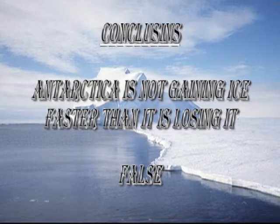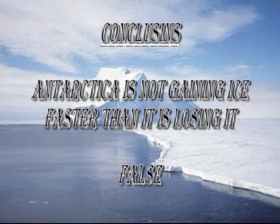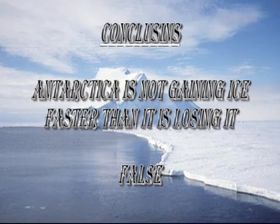So we can conclude that the Antarctic is losing ice, not gaining it. The answer to question 4 is false. Award yourself minus five points if you got it right, and plus ten points if you got it wrong. Remember, in this quiz low numbers win.